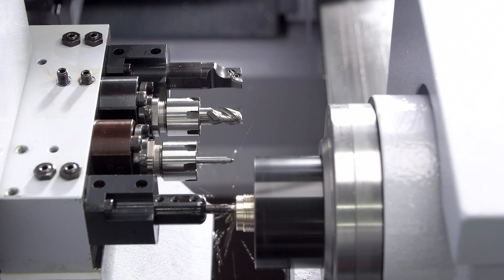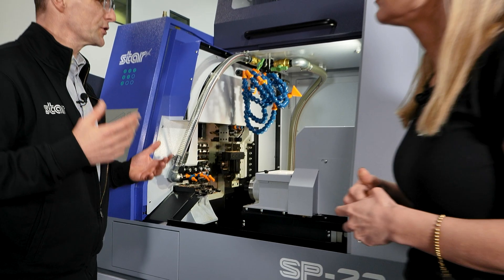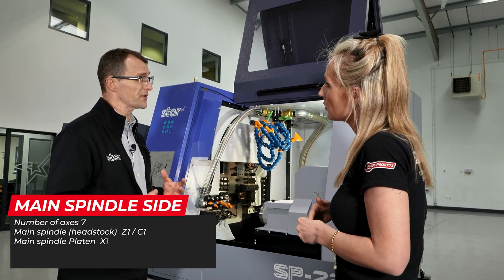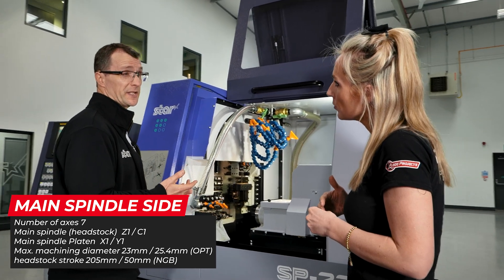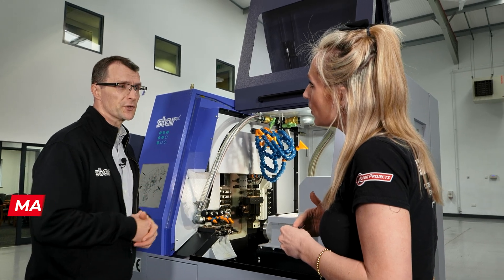What is the USP on this particular model? With this particular model, you'll get an awful lot of machine tool for your money. It's really flexible. For those subcontractors that don't know what's coming through the door, this machine with its inch capacity with bar prep is a very versatile, very good solution for them.